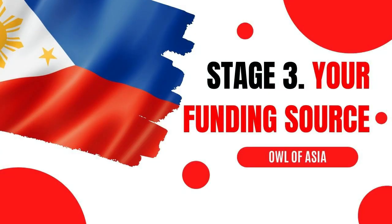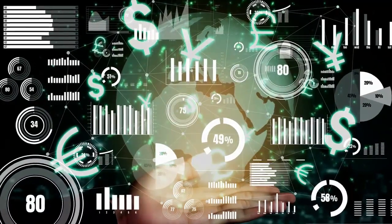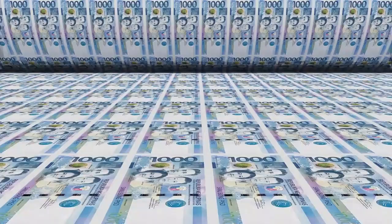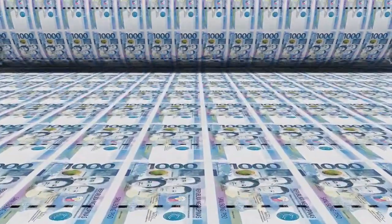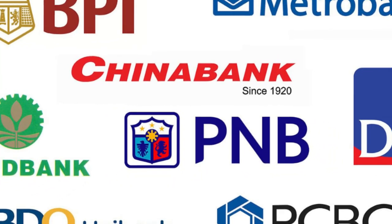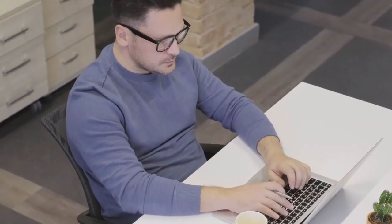Stage 3: Locate Your Funding Source. This next step focuses on how you will be getting your money each day. If you have a retirement fund or are receiving income from a business or other sources, consider how this can be used in the Philippines. Opening a bank account in the Philippines is an option, but if you are transferring large amounts of cash from a traditional bank, you may find the fees exceedingly high. That said, opening a bank account is not necessarily a priority for most at the very beginning.